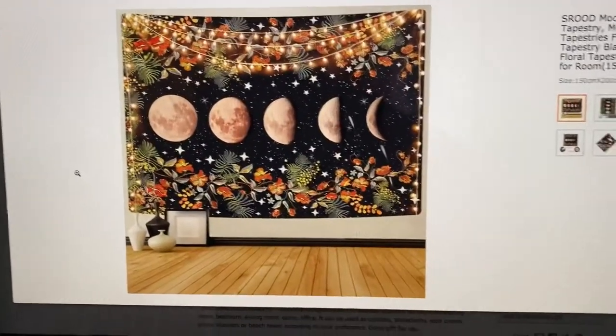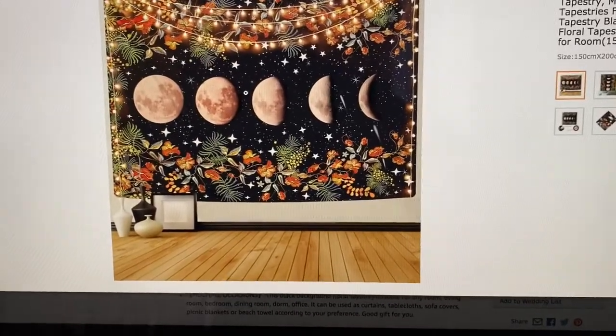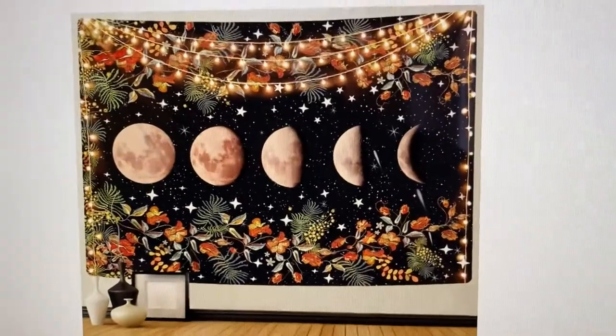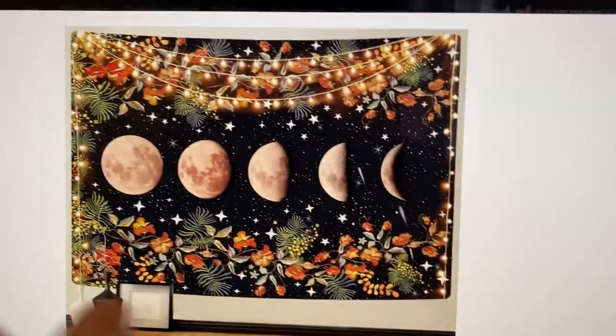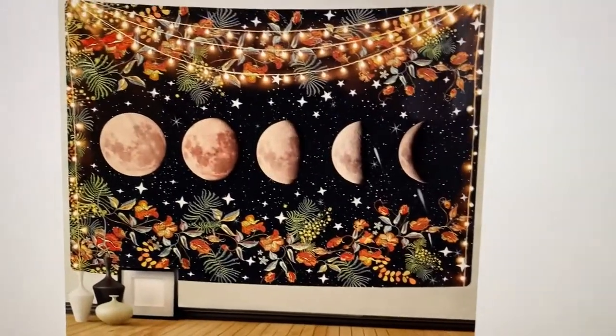So this is the tapestry I found on Amazon — it's about £12.99, so it won't break the bank. I thought it doesn't look like the typical tapestries people have. Of course I love the moon, I love stars — I'm basic and I own it.